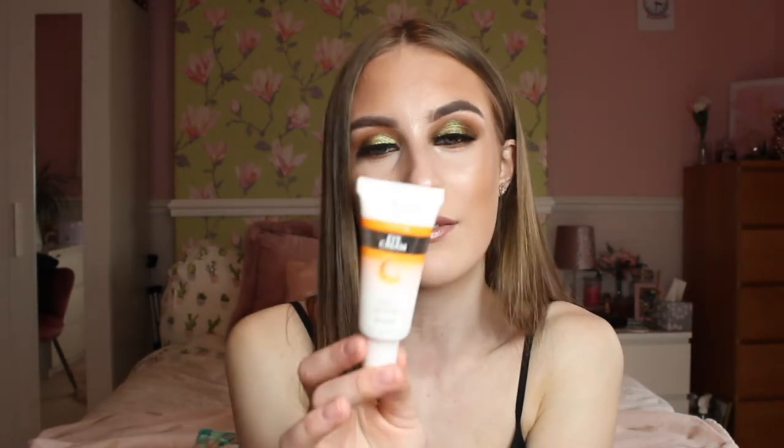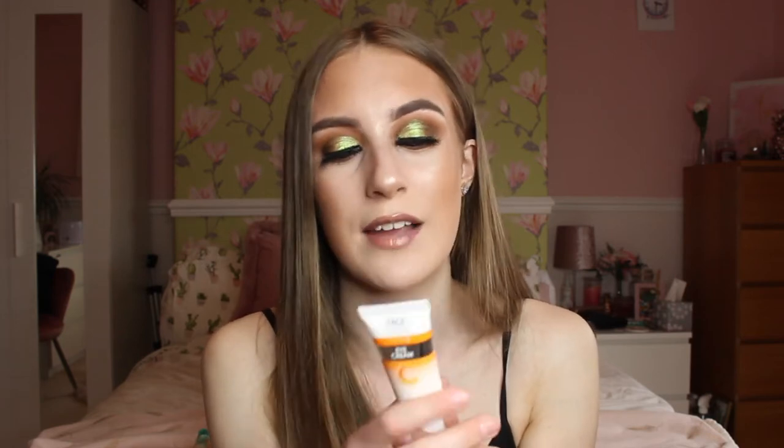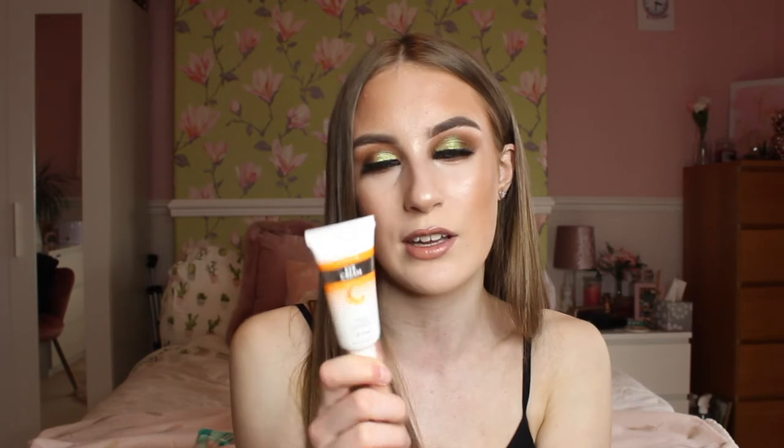Next in my favourites is the Face Facts Vitamin C Eye Cream. I've been using it a lot because I've been waking up at 4am for work at 5, and I really needed something to brighten my under eyes. This was part of a gifted box from Cherries and I think it was only around two pounds. I use it before I go to sleep, and it makes your under eyes so much brighter and makes you look less tired. You only need a tiny bit so it lasts a long time — highly recommend!